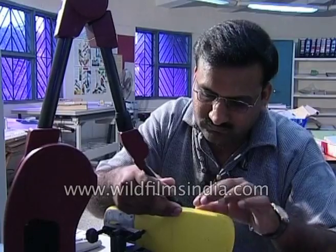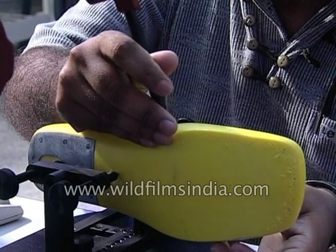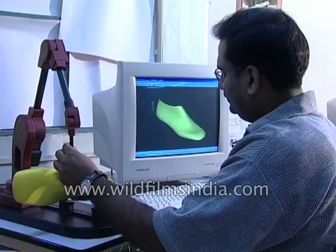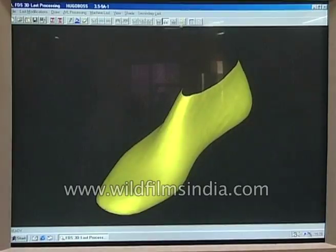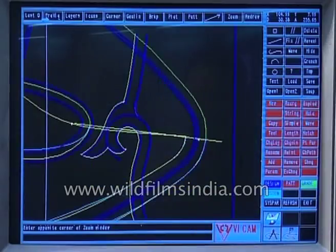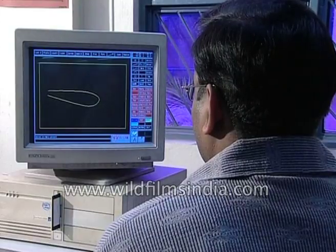Shoe manufacturers today are making use of various software packages to aid them in production. Prominent among them are OTEM YChem's 2D package, Shoe Masters, and Crispin Dynamics' 3D package FDS. All these have their own special usages, with the result that everything from designing to cutting to manufacturing happens via keyboard and mouse, and the possibilities are limitless.